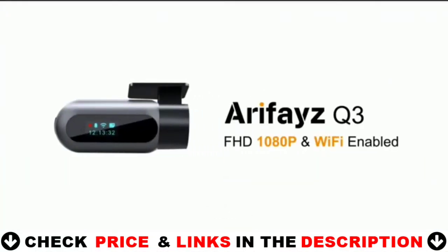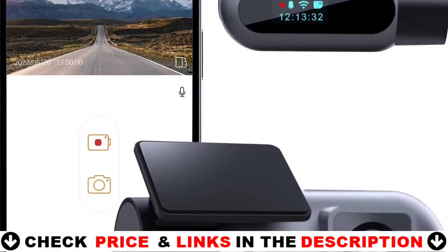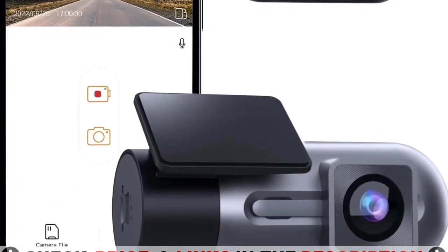Triggered by the G-Sensor, it can automatically detect a sudden shake or collision and lock the footage to prevent the video from being overwritten, even in loop recording. For more details, let's watch more.